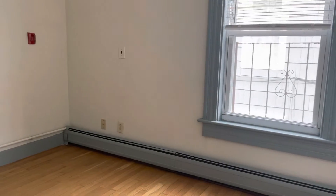Bedroom here. Bedroom can fit a queen set. Good-sized closet.